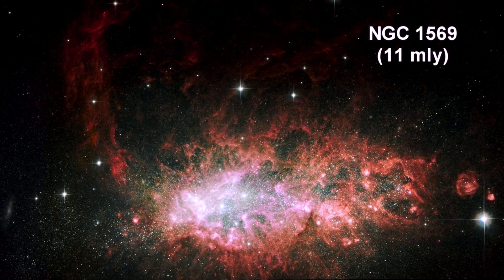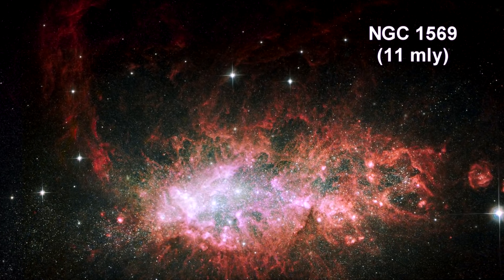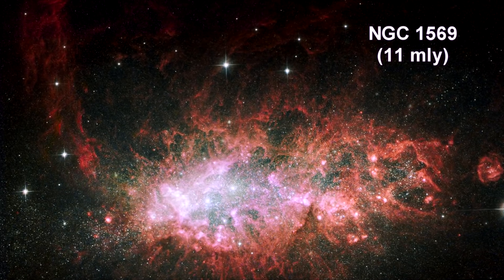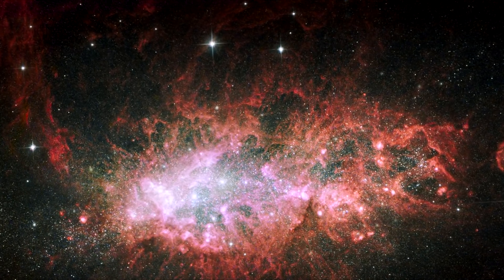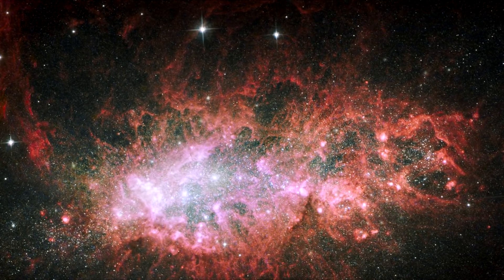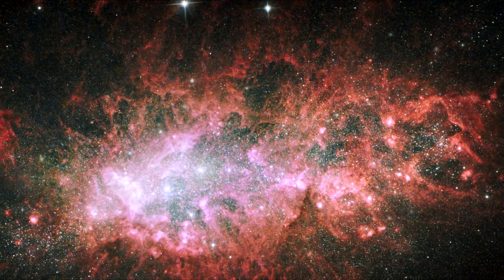This image showcases the brilliant core of one of the most active galaxies in our local neighborhood. The entire core is 5,000 light years wide. NGC 1569 sparkles with the light from millions of newly formed young stars. It is pumping out stars at a rate that is 100 times faster than the rate observed in our Milky Way. This frenzied pace has been almost continuous for the past 100 million years.